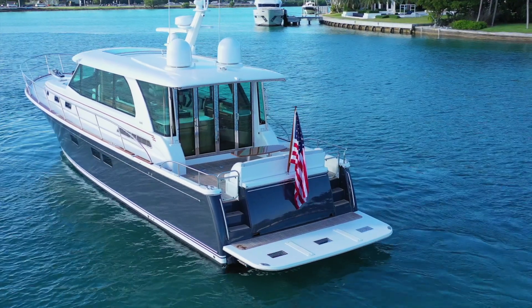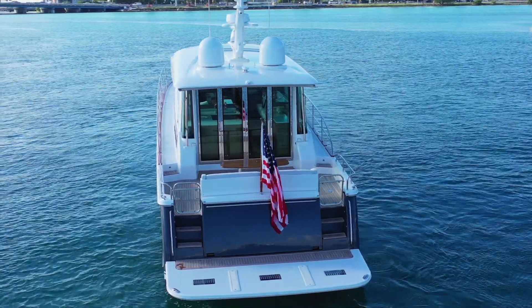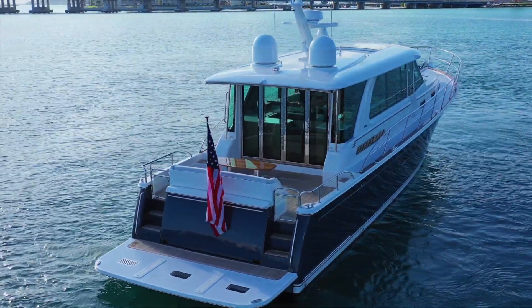Among the most popular options on the 58 is the hydraulic swim platform with pop-up chocks. It has never been easier to load, carry, or deploy a dinghy than with this feature, whether you're exploring shorelines or enjoying an evening meal on the hard.